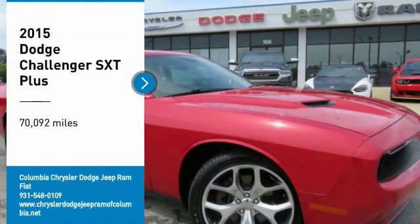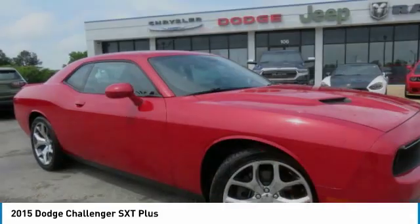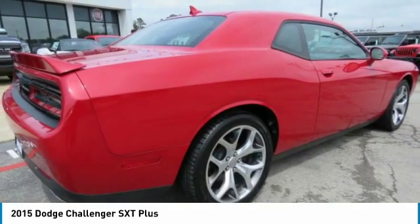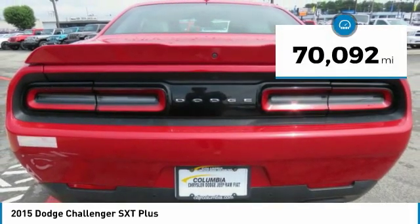Stop by and take a look at the 2015 Challenger, rated most appealing midsize sports car by JD Power and Associates. The Dodge Challenger delivers on style and performance — it's powerful, practical, and efficient. This vehicle has less than 75,000 miles.